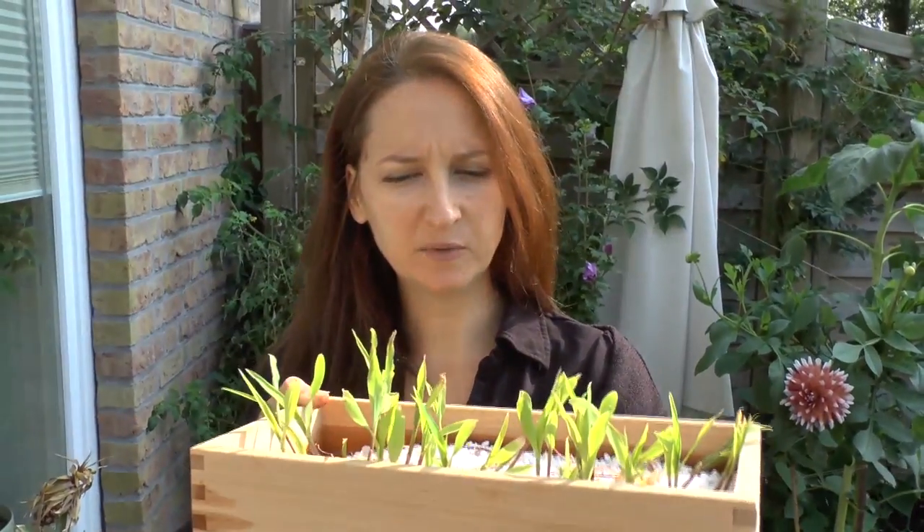The corn is coming along lovely, it's still pretty tiny. It's been hardened off, so I will have to put that into the garden soon because I want it to get growing. Right now there's absolutely no food — it's just perlite and water — and I just wanted to harden it off for a few days.